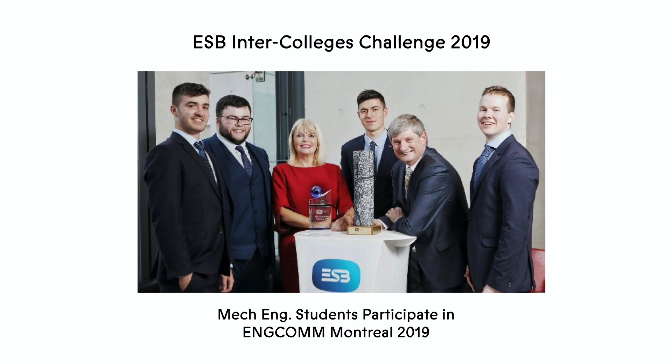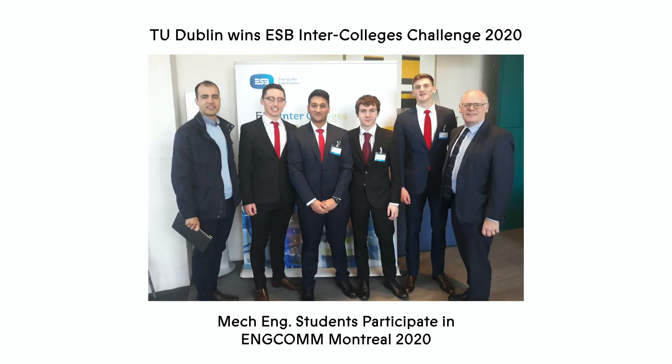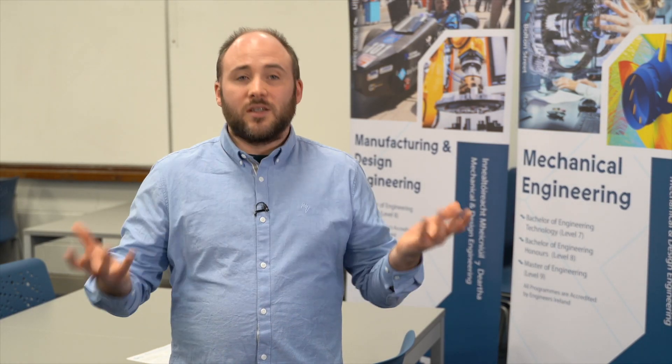There's also the opportunity to partake in the Bolton Trust competitions, Smurfit competitions, and many different types of design competitions. These competitions can be really useful for working in teams, and in many cases there are prizes available.